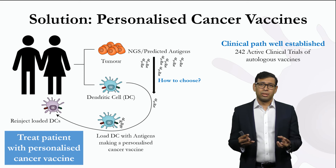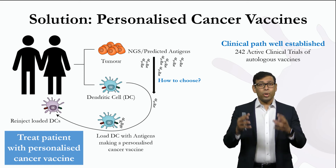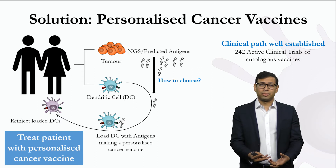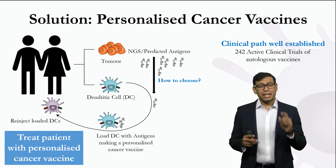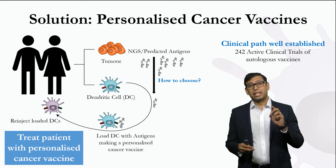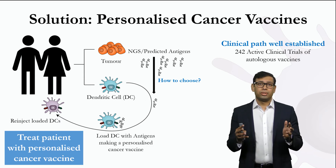However, in DC-based vaccines, these are loaded with cancer-specific antigens to retrain our immune system to kill cancer, and they are safe and effective. But the trick is to know what to load them up with, and this is the dilemma clinicians face: how do you choose the right antigens?